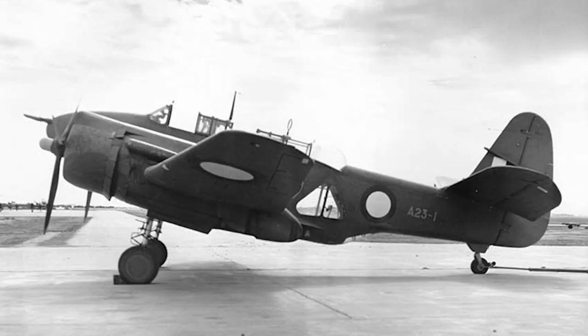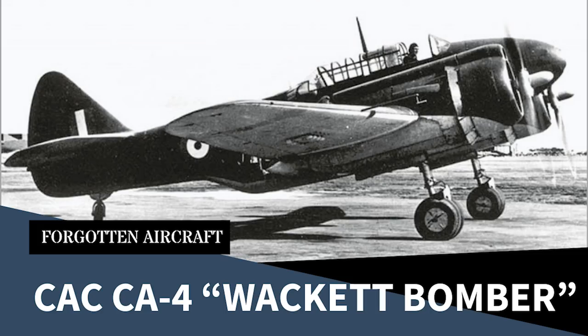The CAC CA-11 Woomera was the intended production variant of the prototype CA-4, the subject of my previous video. For a fuller background to these aircraft, I suggest you watch that if you haven't already — I'll put a link in at the end of this video.